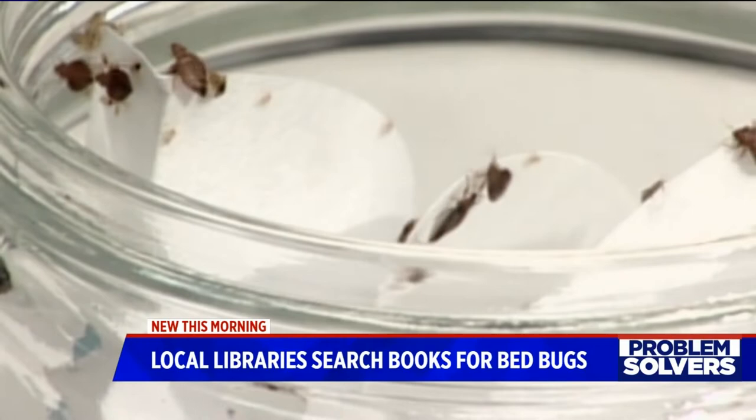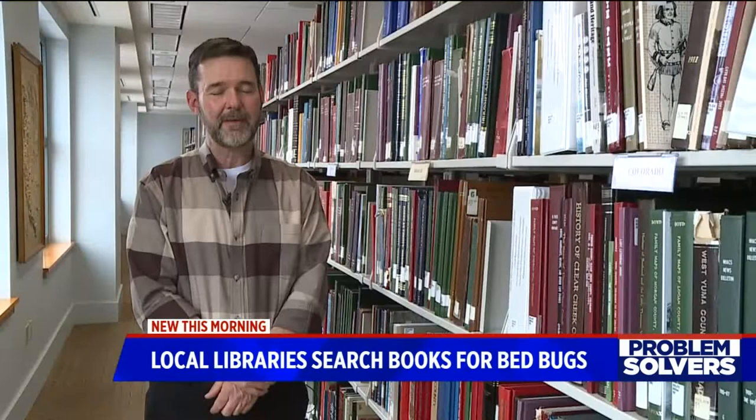The custodial staff here also makes the rounds inspecting furniture and carpet in the library. Staff are trained to actually see — they know just about every bug you can imagine to say yes, that is one, or no, that isn't one. And public libraries, any kind of library, has struggled with this for years.